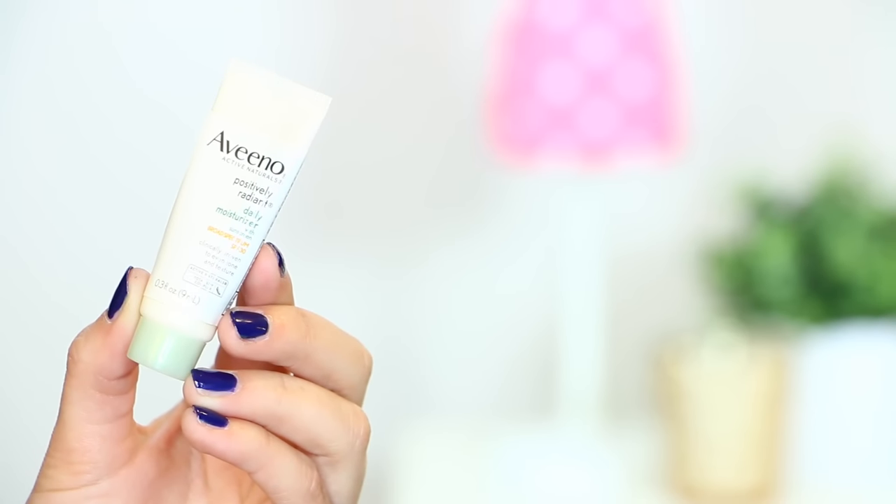Moving on to this tiny little baby skincare item: this is the Aveeno Positively Radiant Daily Moisturizer with Broad Spectrum SPF 30. I have been so in love with this stuff over this past month. I've used it for about two weeks and this entire sample is gone. I used to use Aveeno moisturizer religiously every single day about two or three years ago. I got off the bandwagon when I found my favorite CeraVe one, until I realized it didn't have broad spectrum protection. I also used a Paula's Choice one that was just a little too heavy. With this one, I was totally happy because it's moisturizing without being heavy like sunscreen, and I don't have to worry about a white cast.